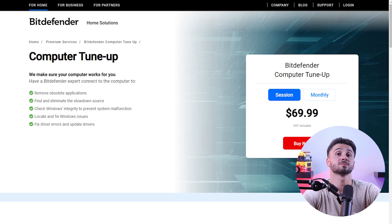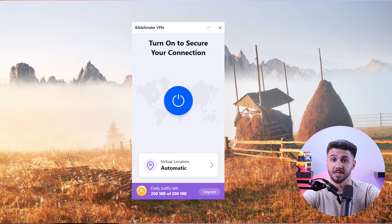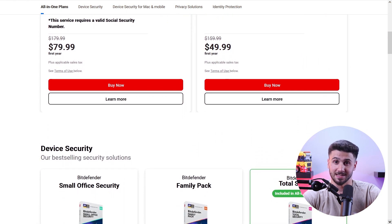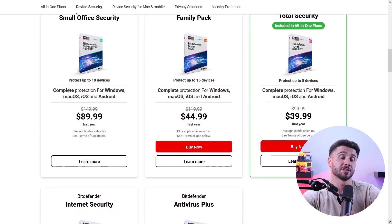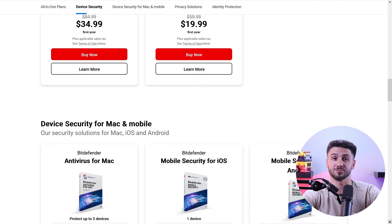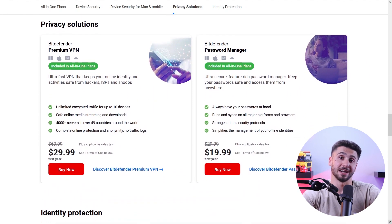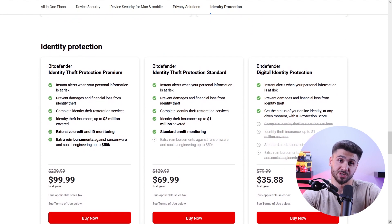Bitdefender's extra features include Wi-Fi protection, a password manager, system tune-up tools, identity theft protection, parental control, webcam and microphone protection, and a VPN. Unlike their competitors, Bitdefender offers their VPN with unlimited data only with their higher tier plans. They don't have a free version, but they do have a 30-day money-back guarantee so you can try it risk-free. Their pricing plans range between $20 to $80 for the first year, and you get stronger security and more advanced features with the more expensive options.